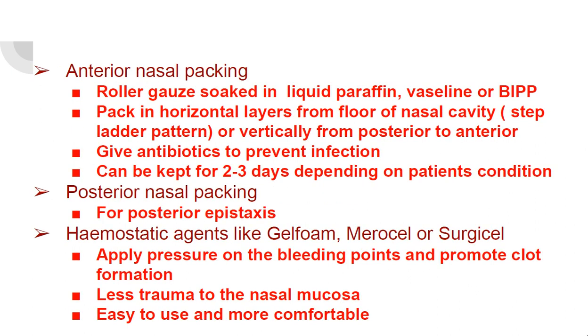Anterior nasal packing: roller gauze soaked in liquid paraffin, Vaseline, or bismuth iodoform paraffin paste is used. Pack in horizontal layers from the floor of the nasal cavity in a step-ladder pattern, or vertically from posterior to anterior. Keep the pack for two to three days depending on the patient's condition, and give antibiotics to prevent infection.